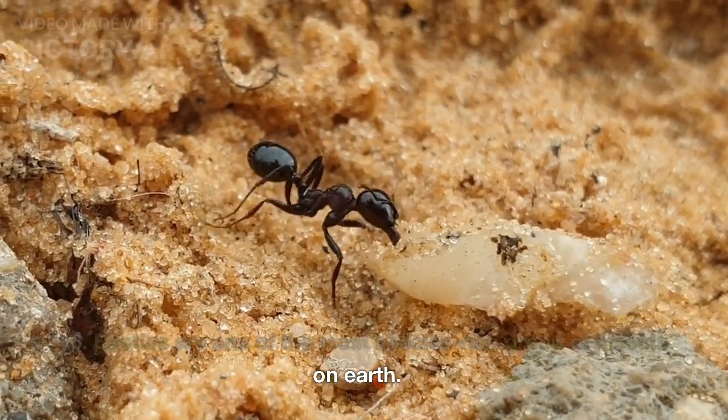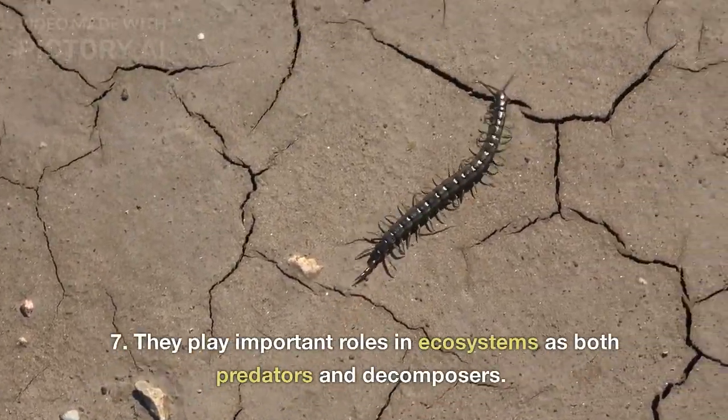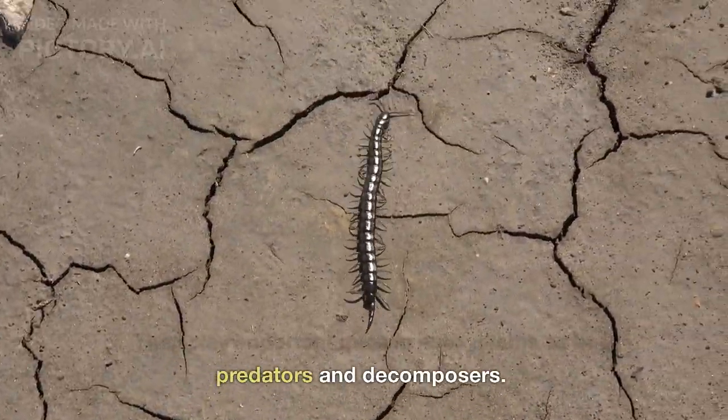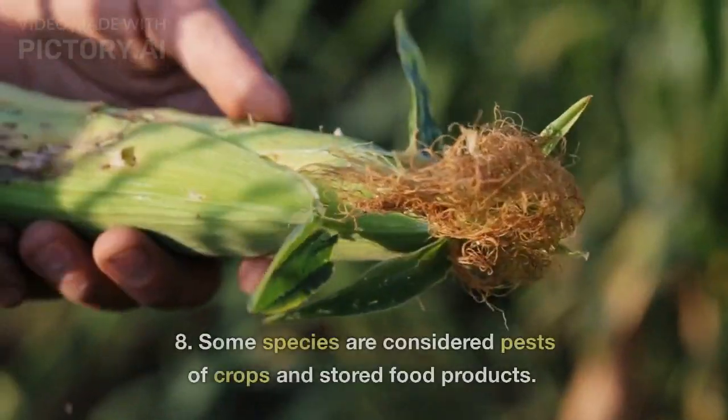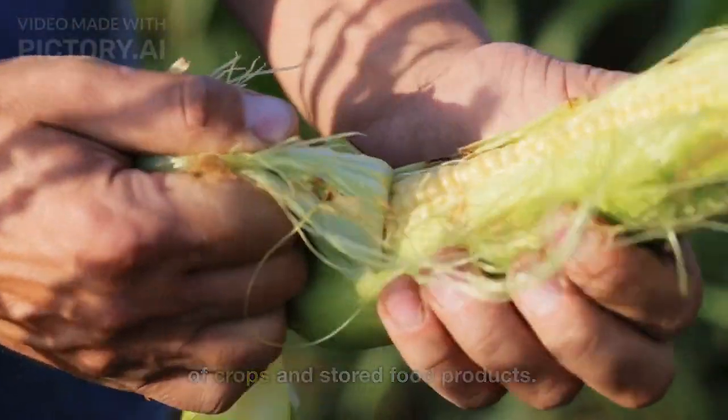Beetles are one of the most species-rich groups of insects on Earth. They play important roles in ecosystems as both predators and decomposers. Some species are considered pests of crops and stored food products.